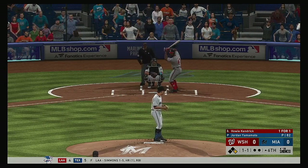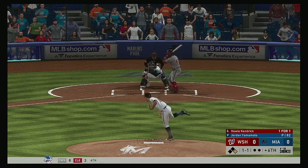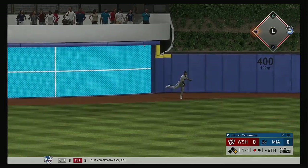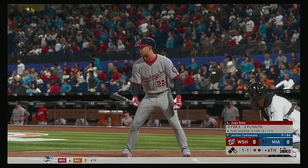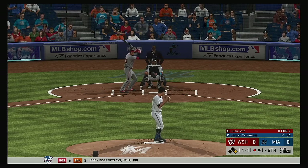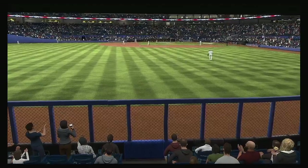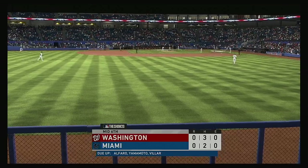A runner at first now with nobody out, stepping in is the second baseman Howie Kendrick — he's there and records the first out. A runner at first now with one away, and digging in to bat next, the ever dangerous Juan Soto. The 1-1 — a bullet to first base, they apply the tag — it's a double play and just like that the side is retired.